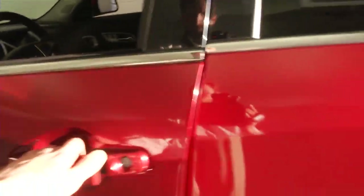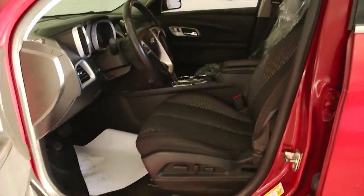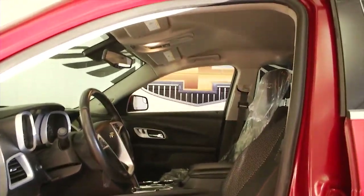The cloth interior looks to be in good shape. It has full power seat adjustments, power windows, power locks, and power mirrors.